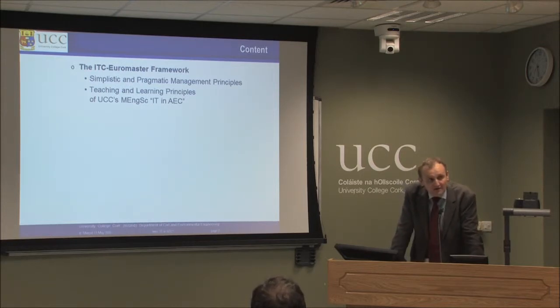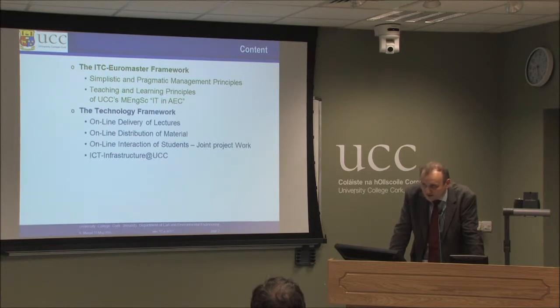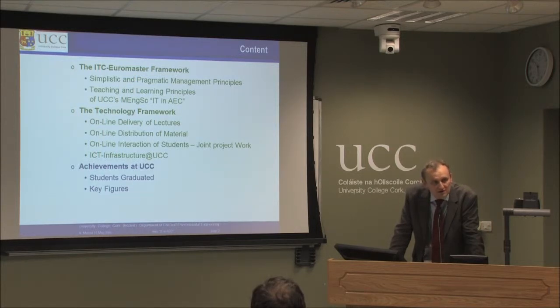I have planned this presentation so that I will talk you through the Euromonster framework, and since the conference title is online delivery I will emphasize on the technology framework and maybe also a little bit about the achievements and the learning and teaching scenarios we support with the technology. Maybe we have time to talk about open problems as well.